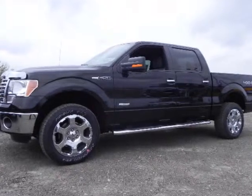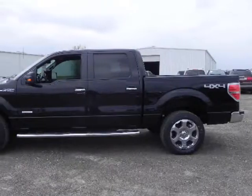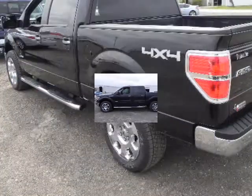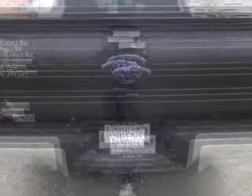We think you will love this new 2011 Ford F-150 4WD SuperCrew 145 inches XLT. We are proud to offer great financing options on new vehicles. Please call us to schedule a test drive or to pre-qualify for financing.